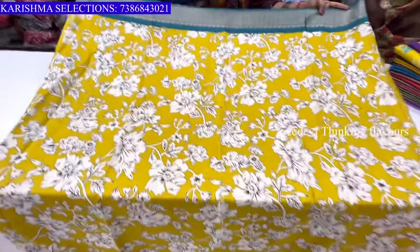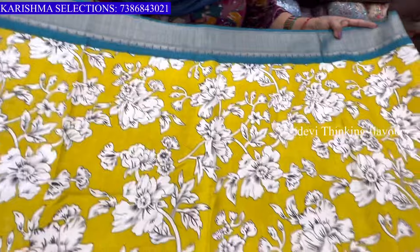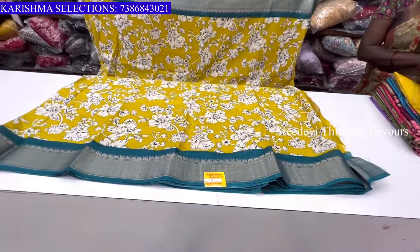It has a green and blue combination. This sari is ₹450.